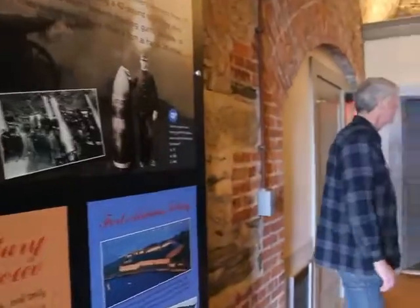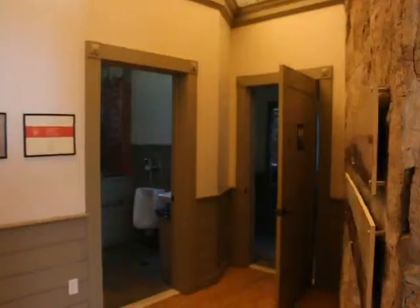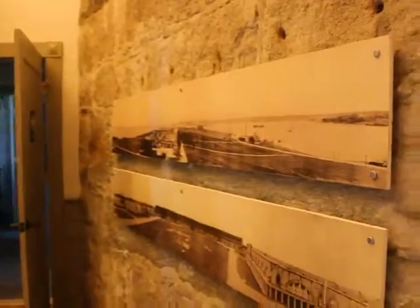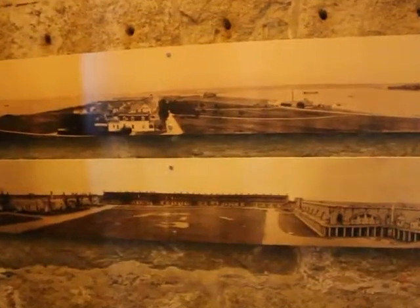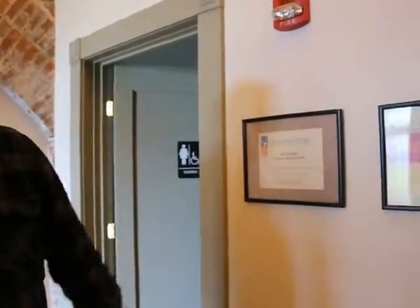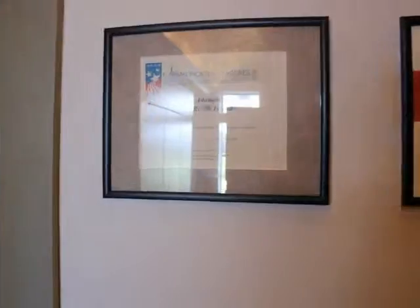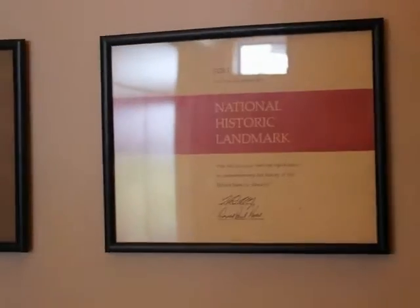We've just had some restaurants and photography recently added. We've got a Save America's Treasures Award and we're a National Historic Landmark. A lot of our funding comes from grants and awards and such.